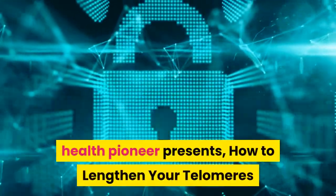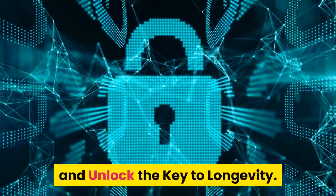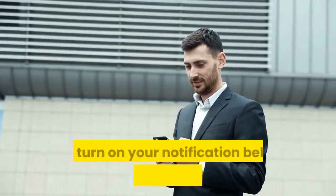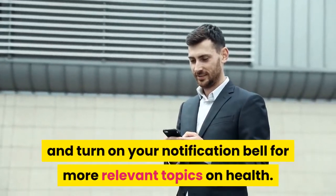Health Pioneer presents: How to Lengthen your Telomeres and Unlock the Key to Longevity. If you are new to this channel, hit that subscribe button and turn on your notification bell for more relevant topics on health.